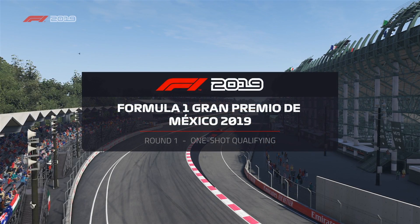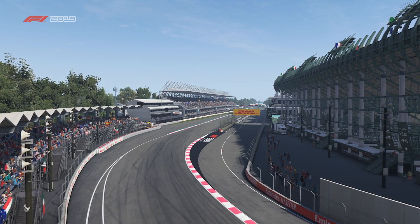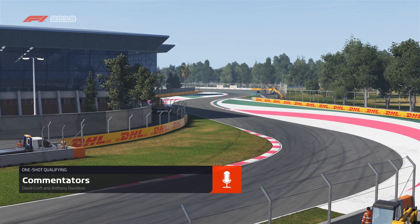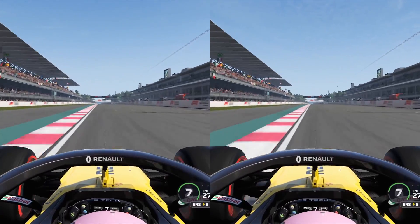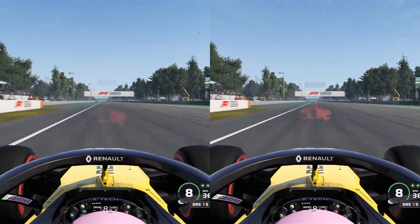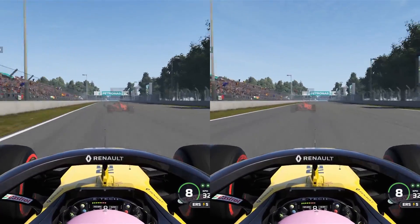Hello everyone and welcome to a Renault F1 car with Renault Clio brakes. This is a little idea I had — I wanted to drive an F1 car with rubbish brakes just to see what it's like. Why not make it something like Clio brakes on an F1 car? So on the left we have the normal brakes and on the right hand side we have the Renault Clio brakes.